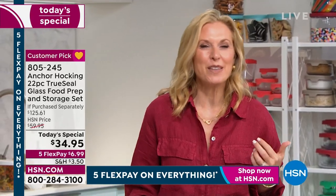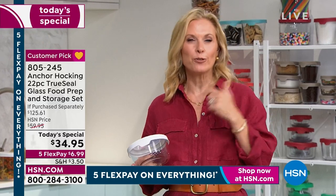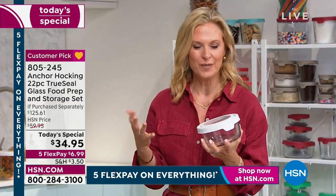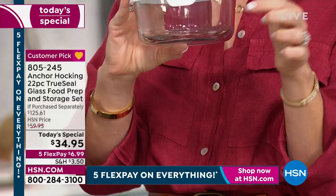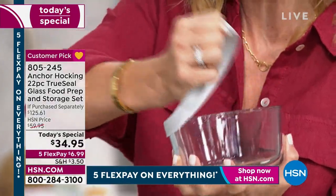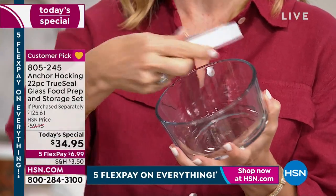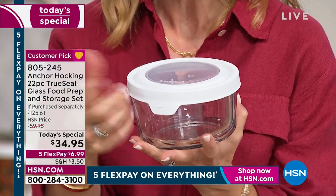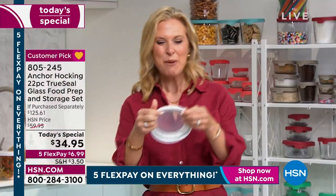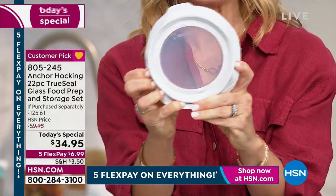Whether you want to throw this in your microwave, oven up to 425 degrees, refrigerator, freezer, or dishwasher — even the lids can go in the dishwasher on the top rack. And you can serve in this as well. This is Anchor Hocking — glassware still made in the United States since 1905, the same mold, the same heavy-duty glass — but we've added these amazing True Seal lids. The tab on the lid is great if you have dexterity issues.